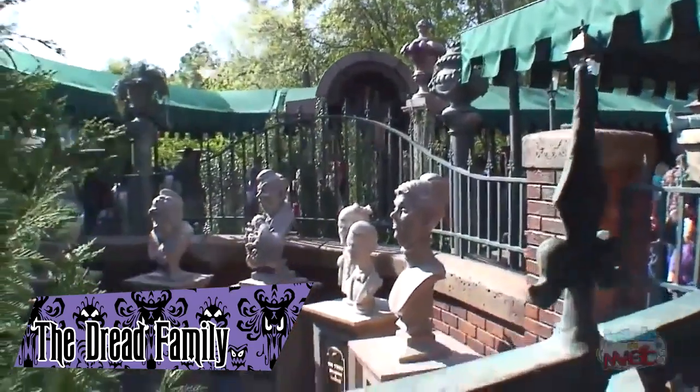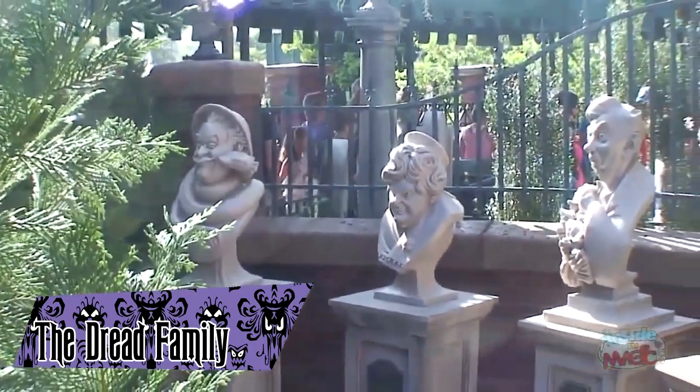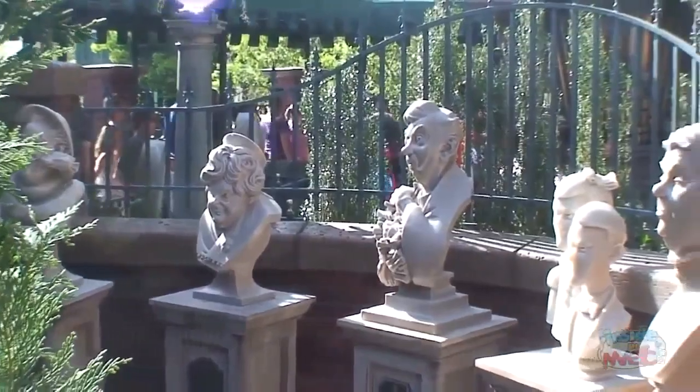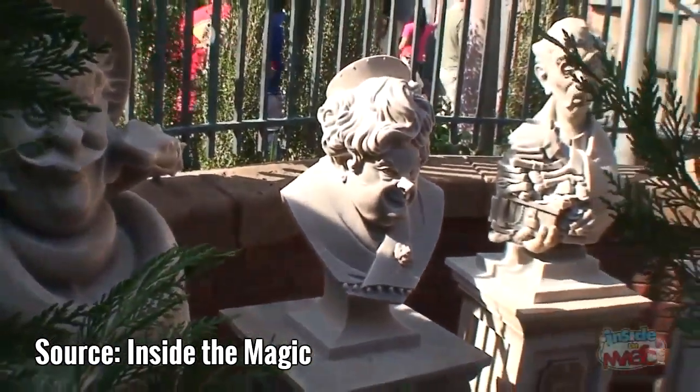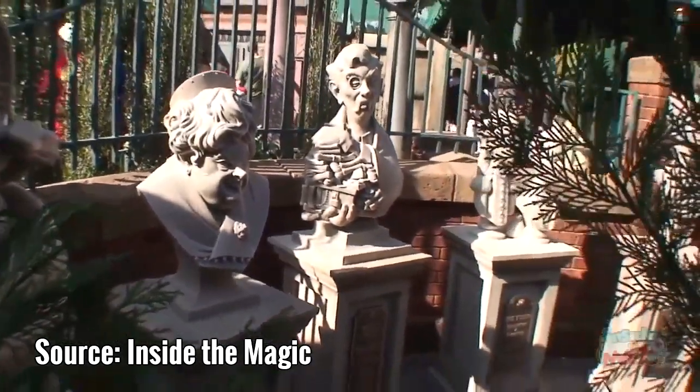The Dreads are a family laid to rest in the queue in the Florida mansion, consisting of five tombstones with busts on top of them. When analyzed carefully, guests can discover a plot for murder for the family fortune. The busts were added to the queue in 2011.